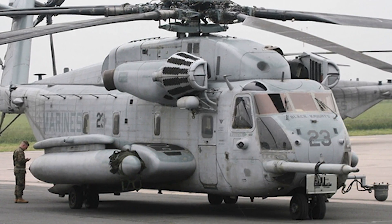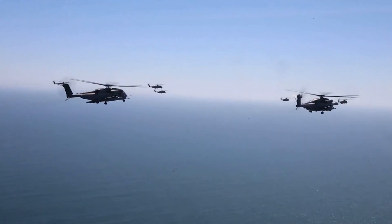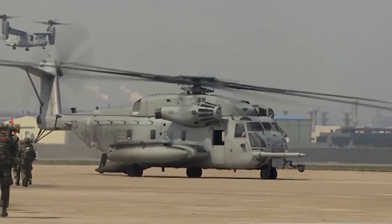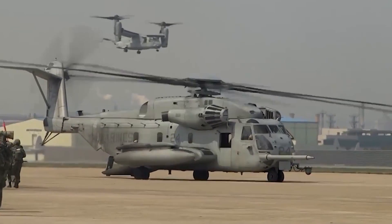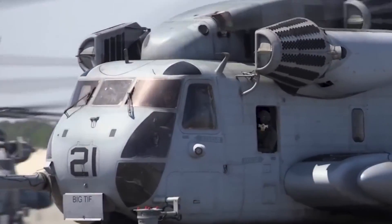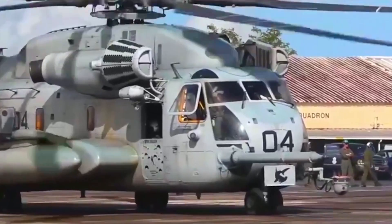In the end, the story of the CH-53E Super Stallion is more than just a tale of nuts and bolts, rotors and engines. It's a story of human ingenuity, of our constant drive to push the boundaries of what's possible, and of the incredible things we can achieve when we set our minds to it. As long as there are heavy loads to lift and long distances to cover, you can bet that the Super Stallion will be there, ready to answer the call.